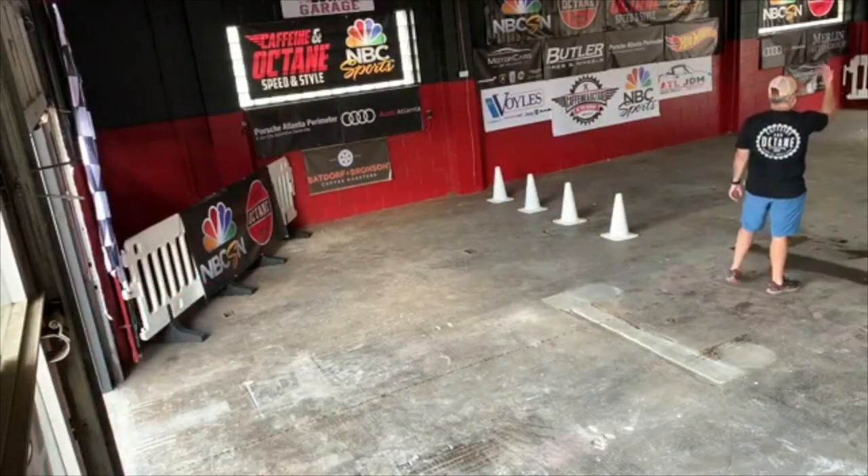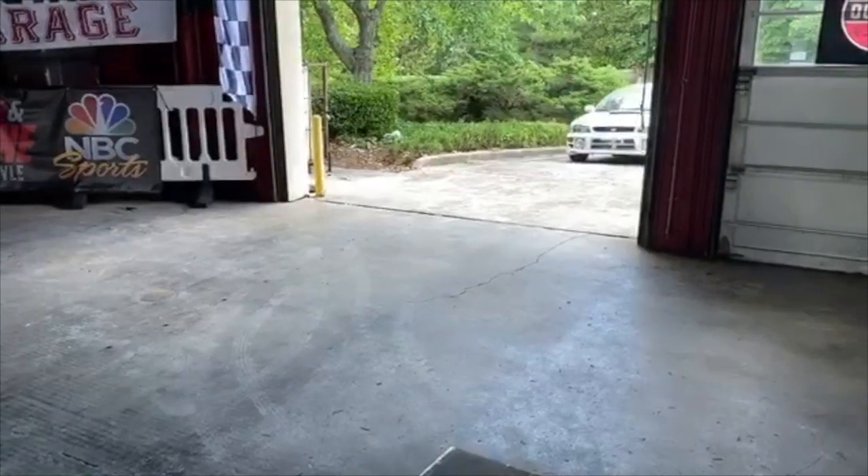At the garage, this is going to be our new facility where we're going to have a coffee shop.